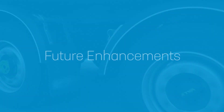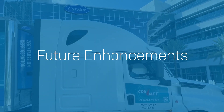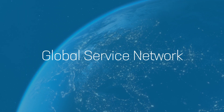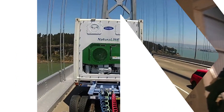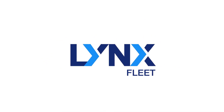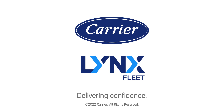Lynx Fleet provides a foundation for future enhancements, including predictive repair and maintenance insights and mobile device support. And it offers you access to the largest global service network in the industry. With Lynx Fleet, you have the information needed to optimise your cold chain fleet operations. Powered by the leader in refrigerated transport — Carrier. Delivering confidence.